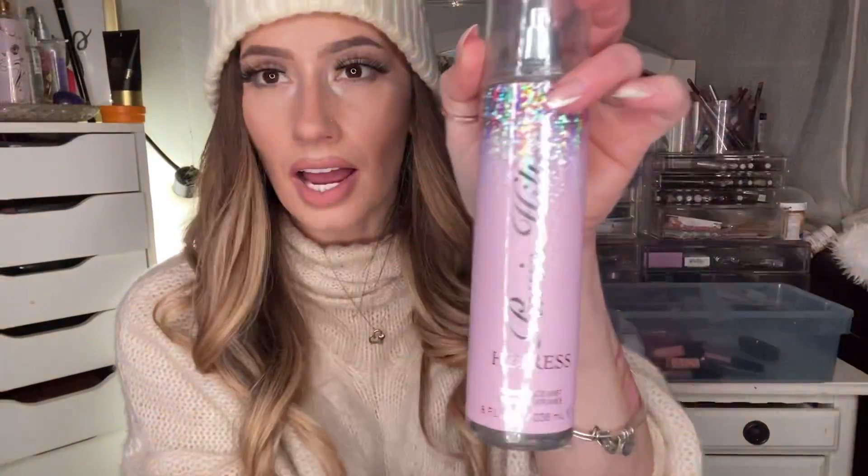Favorite smells of the year — definitely Paris Hilton Heiress. I rant and rave about this on Snapchat every day. It's almost gone. There is something about this smell — it reminds me of my high school days, getting ready in the morning, getting ready with your girlfriends, everything's safe and carefree. That's what this reminds me of. I love it — such a good smell.